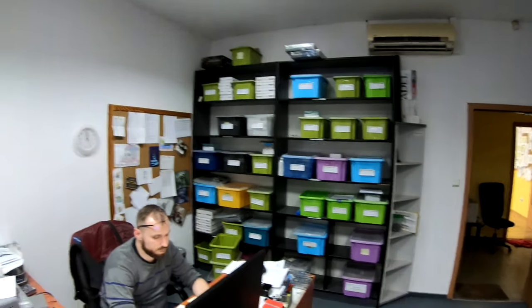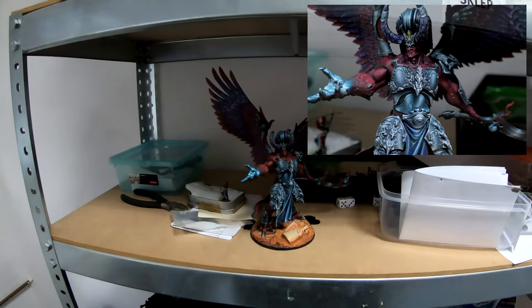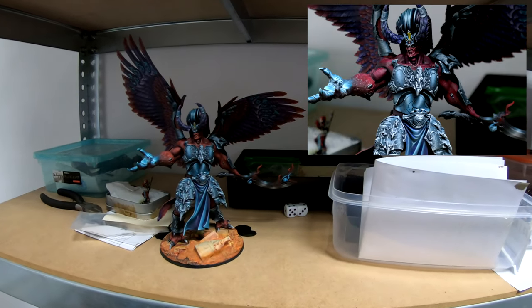In the assembly room we have some stuff here. I don't know if I can show you many of those, but here we have quite nice Magnus — I'll try to show you some photos next to them.